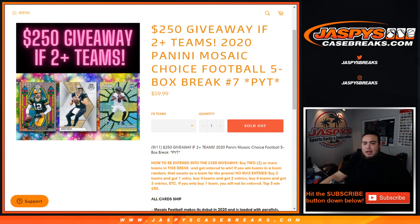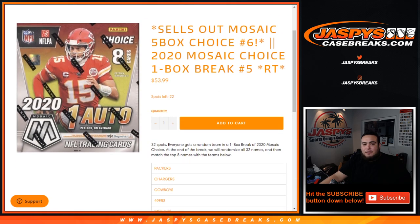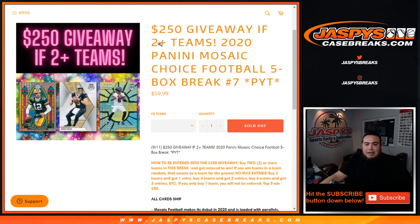If you buy two or more teams you're entered into the giveaway. You may be wondering why we're breaking number seven before number six — number six is actually tied into a filler. The last eight teams — Packers, Chargers, Cowboys, 49ers, Steelers, Jets, Browns, Texans — are locked in there. It's at 22 left. We were able to sell number seven straight up late at night.